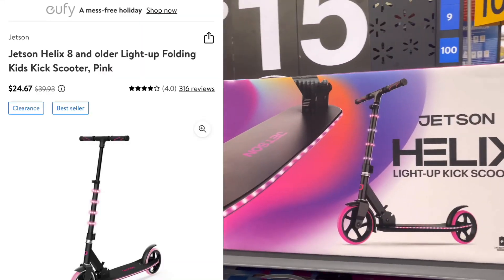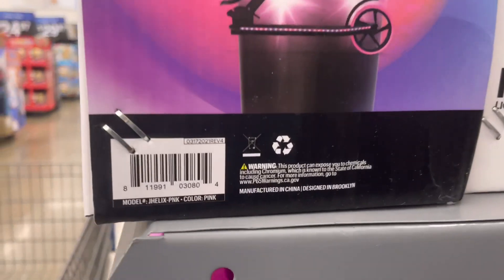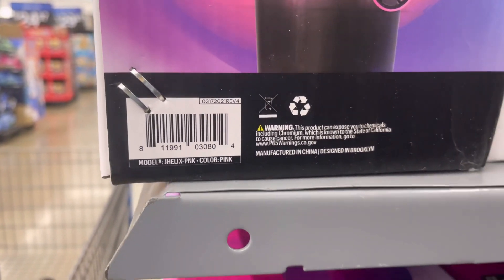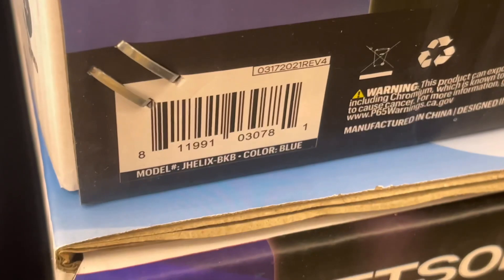I don't know if this was a Black Friday deal, but what I do know is this is a good deal. Let me go ahead and give you the barcode. They have two different colors — let's start with this one and then the blue-green one.